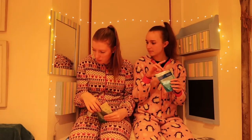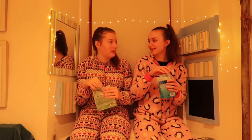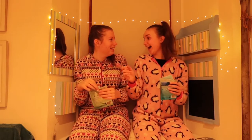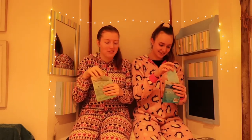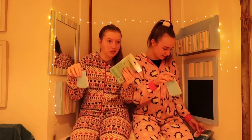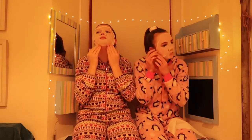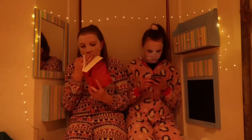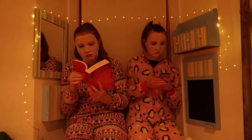We had these Garnier ones — sheet masks — and they are really, really great for moisturizing your skin and very, very relaxing as well. Whilst we were waiting for the face mask to moisturize our faces, I did some editing and Megan did some reading.